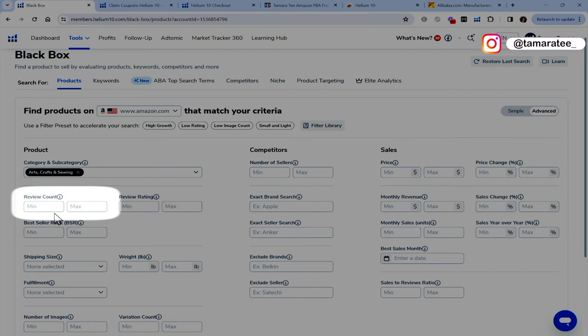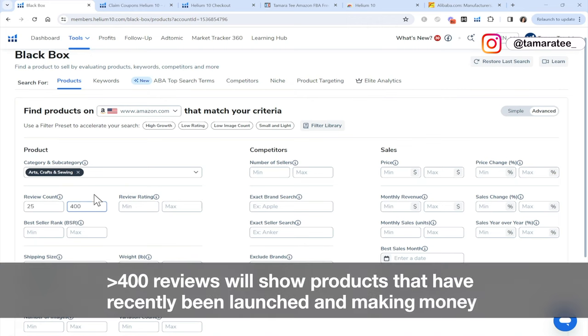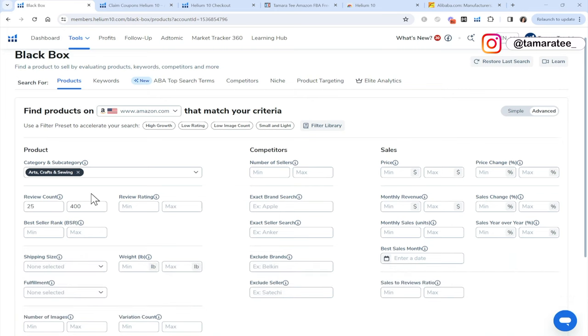Next, let's enter our review count. It is asking for the total number of customer reviews when you are doing product research. Let's start off with at least 25 reviews, and the max number of reviews I want to look at for products is 400. The reason I am keeping review count low is because I am interested in seeing new products that have been launched. I do not want to focus on products launched two years ago with thousands of reviews, because that would mean it's very hard for us to compete.